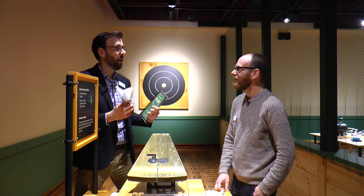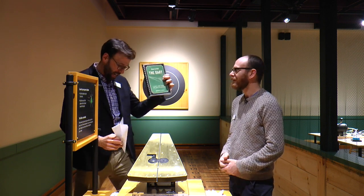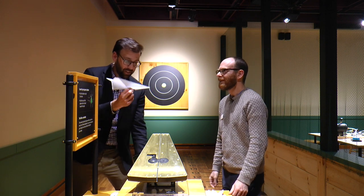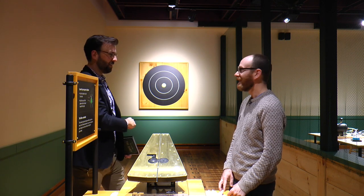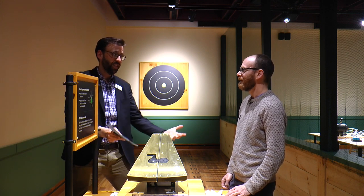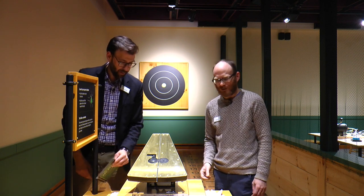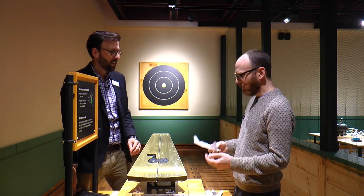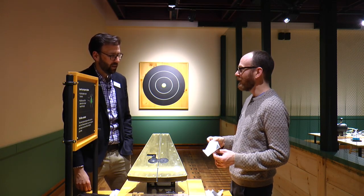Here we are at our paper airplane station where you can build a paper airplane. We've got some great guides like how to make the dart and how to make the glider. You can do the old-fashioned way of throwing a paper airplane to try to reach that target and measure how far it goes. But you can also use this really interesting contraption — our airplane launcher. The nice thing about the launcher is it gives you the same results every time, so you can test different designs in a scientific way to see how far they go, make changes, and improve your design.